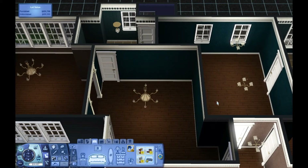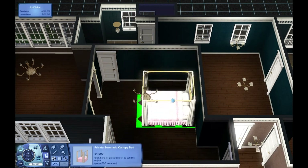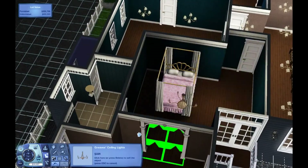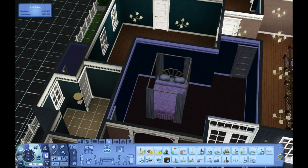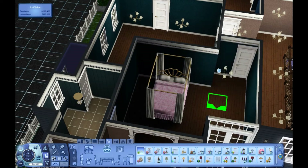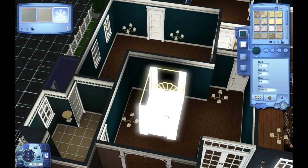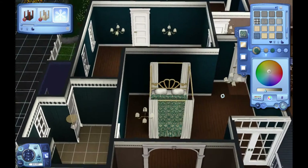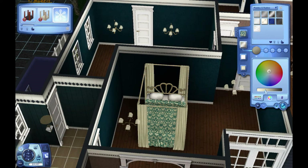I'm also hoping the stairs work, because this house is split level — or I guess it's not split level, but it has the split level on the stairs, where there's the main floor, then this really small level that's about the size of the foundation, and then there's the top floor. I'm really hoping the stairs work, because I know when I've tried doing that myself in the past, or downloaded houses that have had that, the stairs don't always work and the Sims can't get upstairs. I probably should have tested that first.